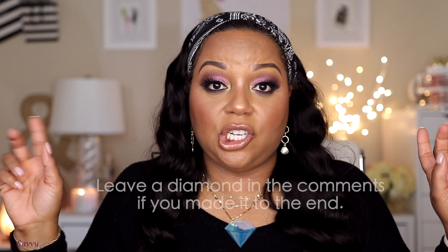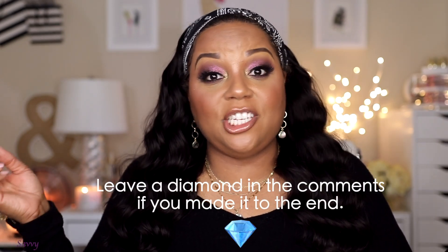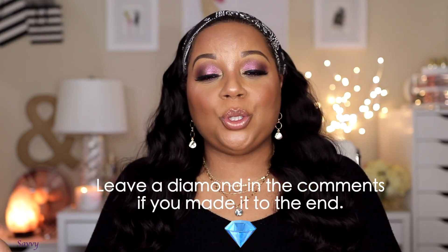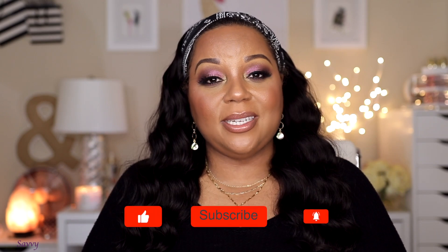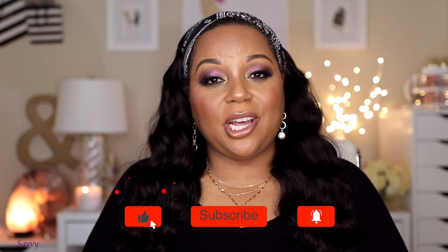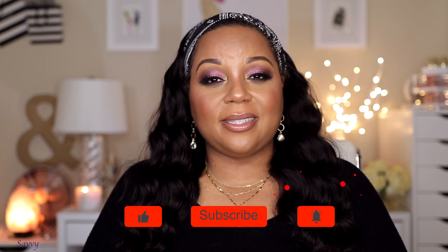Almost made it to the end before having to change my SD card! Thank you so much for joining me for my monthly favorites. I hope you enjoyed it — if you did, give it a big thumbs up. Leave any questions or comments below and I'll respond. If you haven't subscribed yet, click that button before you leave. Until next time, this is Savvy signing out.